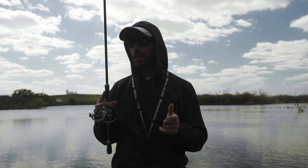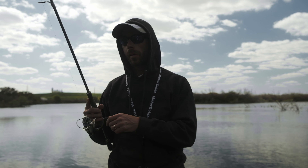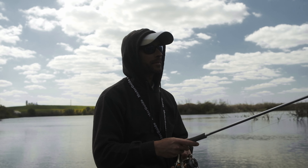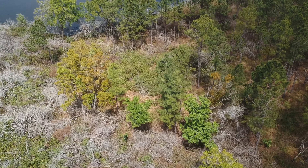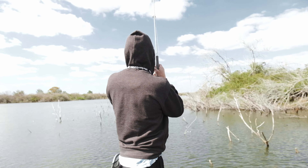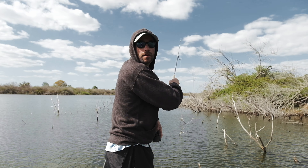What you're looking for is a pattern. Whenever you're fishing, I'm always trying to figure out where the fish are — that's the number one thing. And then, what do they want? So, location and then presentation. You can't catch fish that aren't there. Usually, finding them is the harder part.